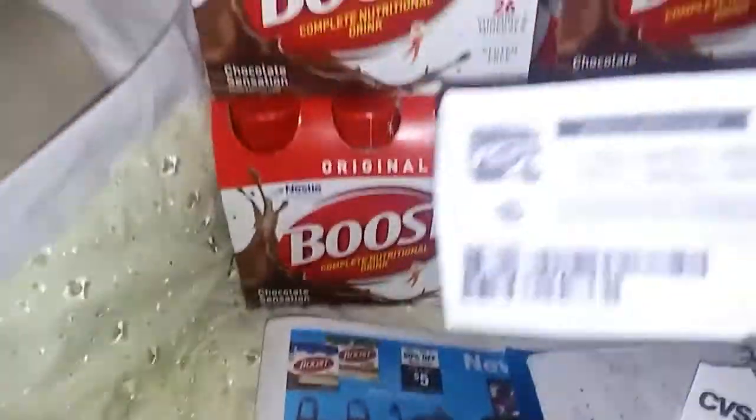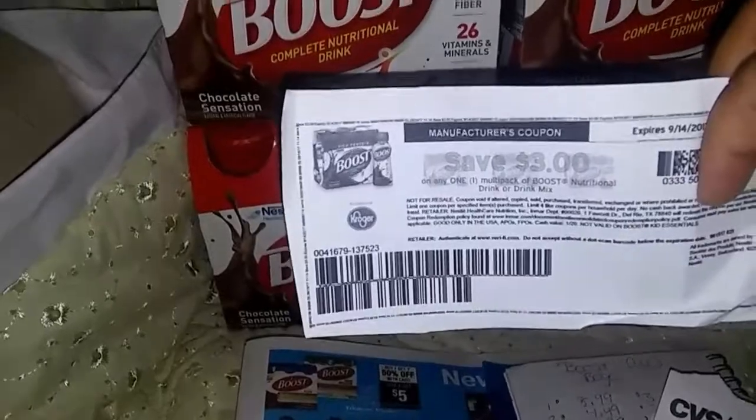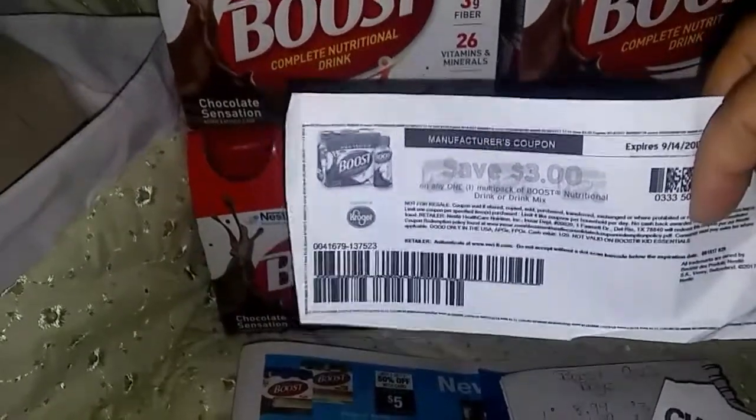I used four of these coupons from coupons.com. They're $3 each. Use cuatro cupones de tres dólares cada uno de coupons.com.